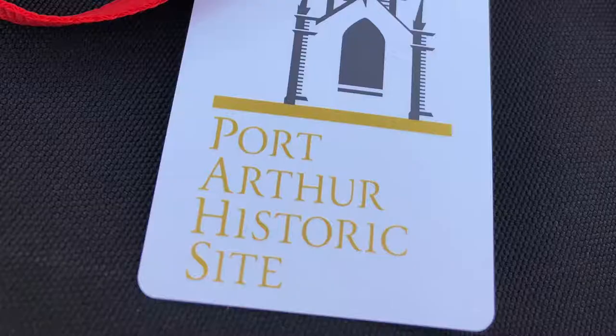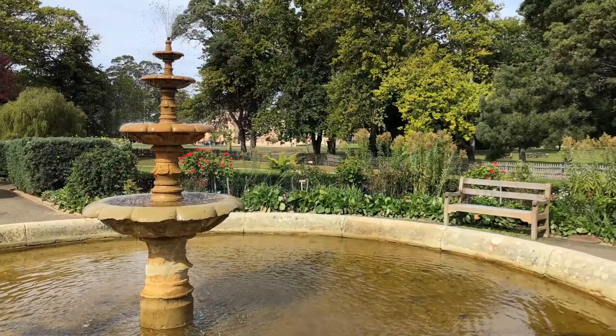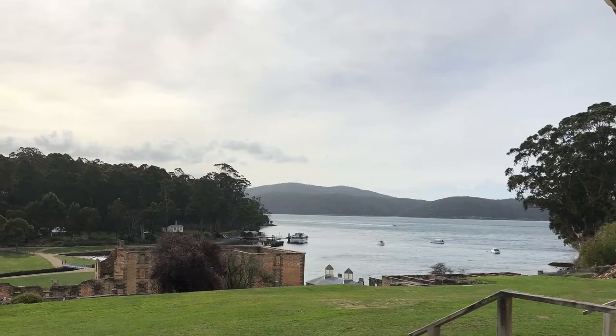Port Arthur is also the check-in site for those wishing to undertake the Three Capes hike. One of my favourite areas was the Commandant's House on the hill with lovely views. Most interesting was perhaps the separate prison for getting a feeling for what kind of conditions the prisoners had to endure. It includes a chapel where you can climb up to the pulpit.